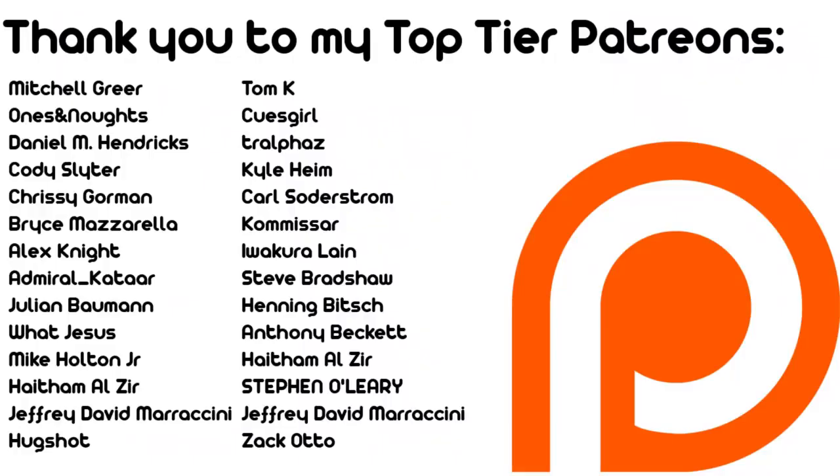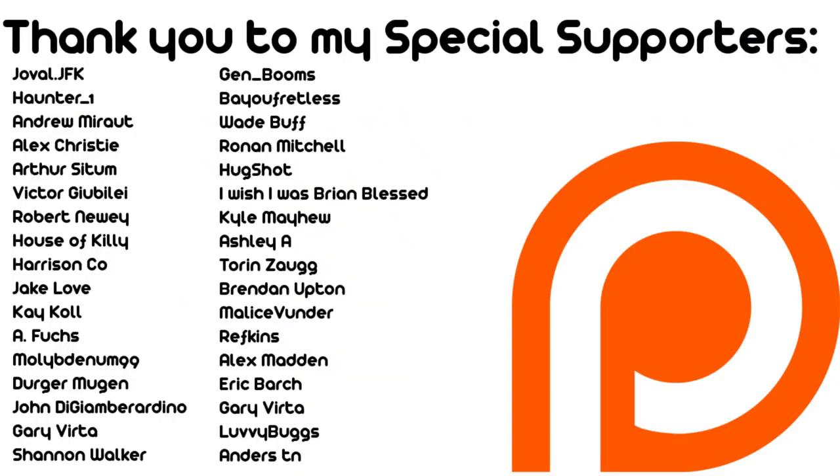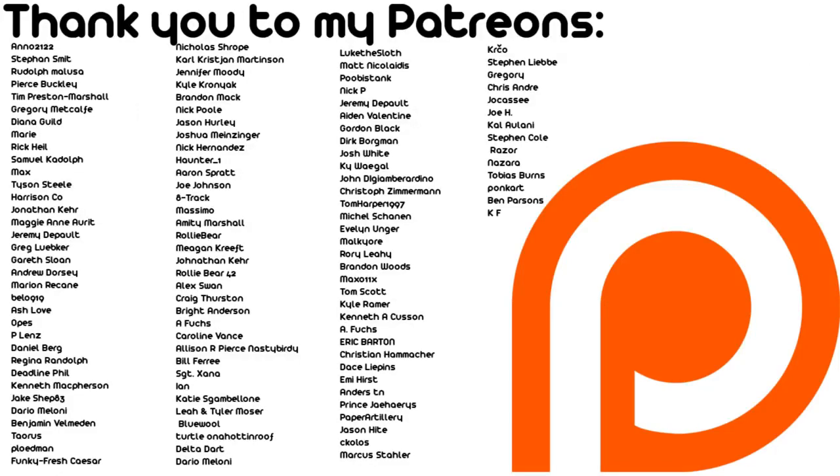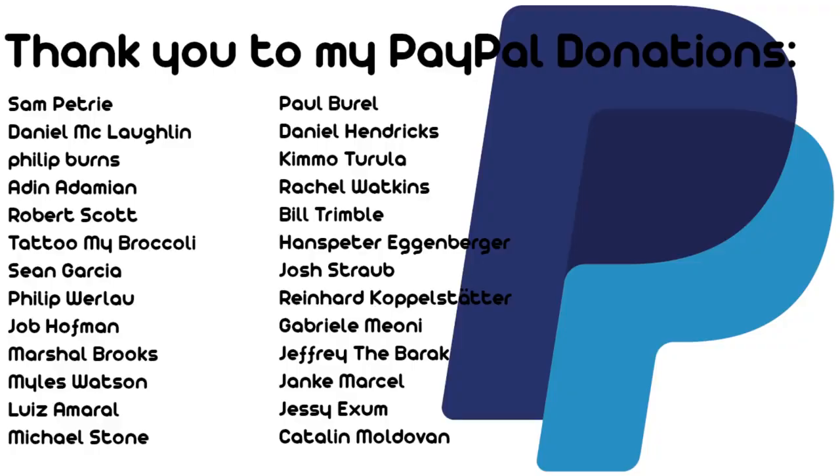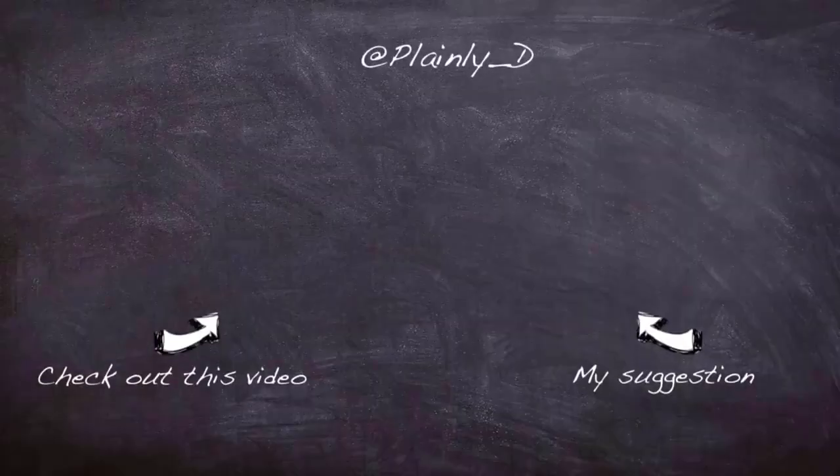Thanks for watching, I hope you enjoyed the video. This is a Plain Difficult production. All videos on the channel are Creative Commons share attribution alike licensed. Plain Difficult videos are produced by me, John, in a sunny south eastern corner of London, UK. Help the channel grow by liking, commenting and subscribing. Check out my Twitter for all sorts of photos and odds and sods, as well as hints on future videos. I've got a Patreon and YouTube membership account if you'd like to support the channel financially. Thank you for watching.